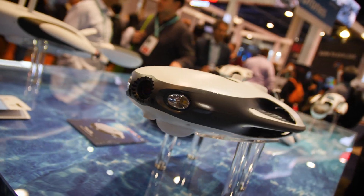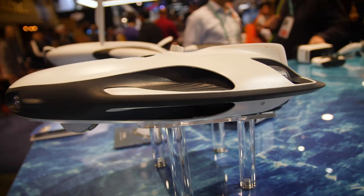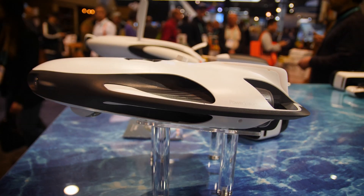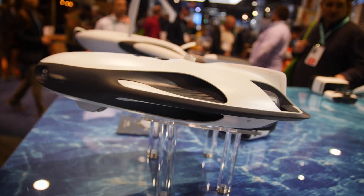Hello again guys, Jonathan Feist here for Drone Rush on the show floor at CES 2020 in Las Vegas. Our next stop is with Power Vision. You may have heard of machines like the Power Dolphin — that's a submersible, basically a submarine-style drone. Power Vision also makes some flying machines as well. You may have heard of the Power Egg. Let's check out the new Power Egg X.